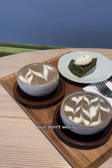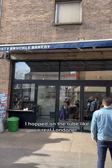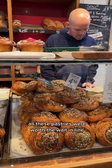I hopped on the tube like a real Londoner and headed to Dalston to try one of the city's trendiest spots, the Dustinaco. All these pastries were worth the wait in line, but my favorite was the salty sweet honey feta sesame swirl.